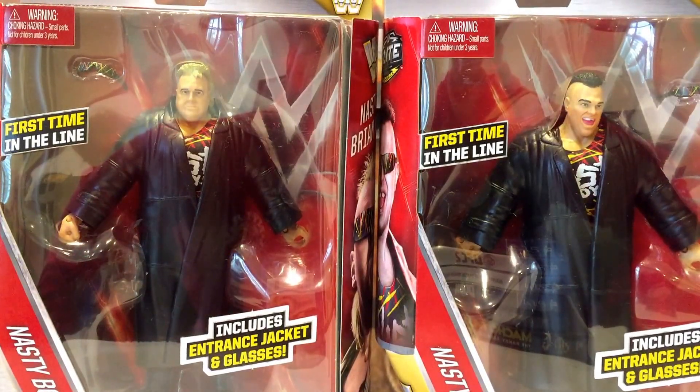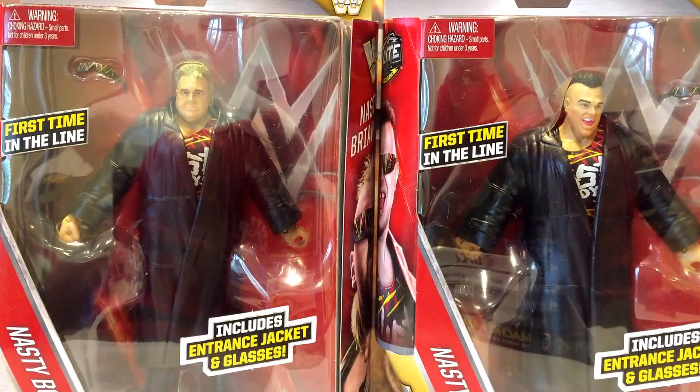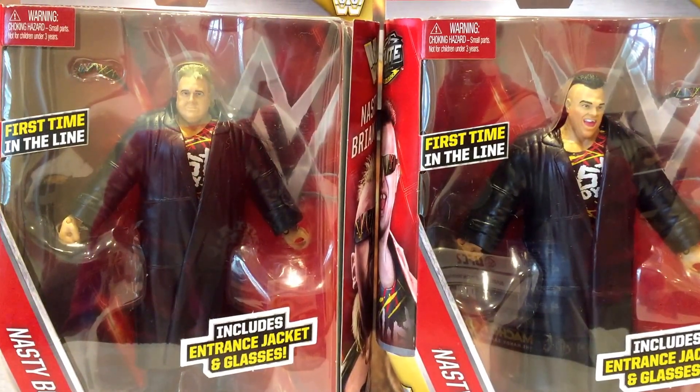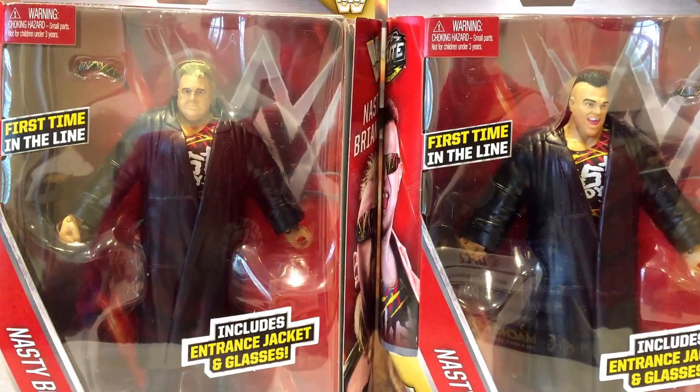Howdy YouTube. Today we're taking a look at the WWE Mattel Elite Series 42. We've got the Nasty Boys, Brian Knobs and Jerry Sags.